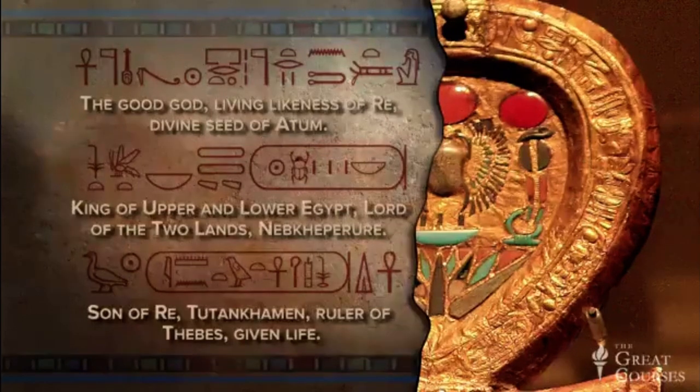That's the inscription on the right side of the mirror. This mirror was used during Tutankhamun's life — there's nothing funerary about the inscription. Tut isn't referred to as the Osiris or anything like that. This was an inscription intended to be seen by the living.